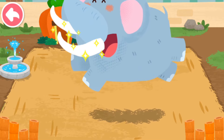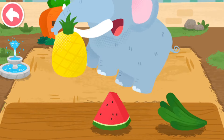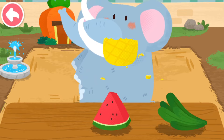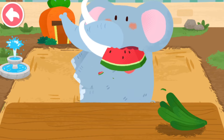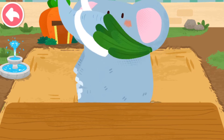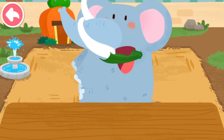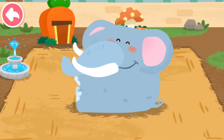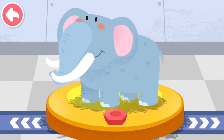Wow! So clean! The elephant likes to eat all kinds of foods!